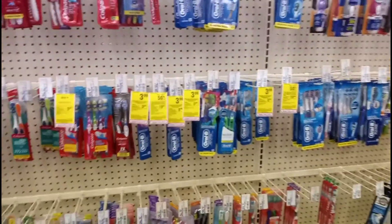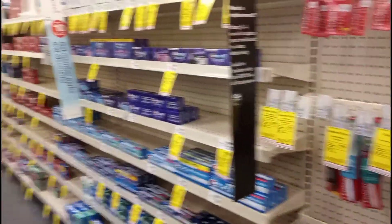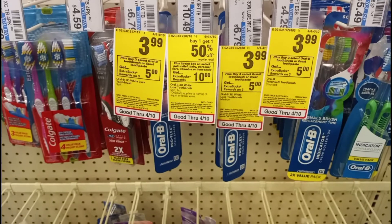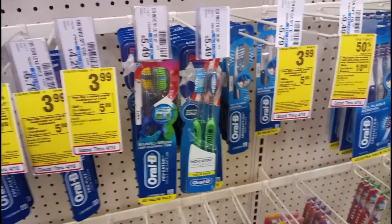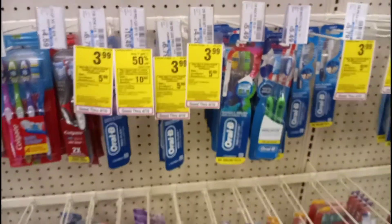The first deal I want to do is on the Oral B and Crest products. There are different promotions — I know there's a buy two get a $3 extra care book on the premium toothpaste — but I'm going to pick up some toothbrushes. These are buy three get a $5 extra care book and they are $3.99 this week, so I'm going to pick up six of them. The total for all six comes out to $23.94.